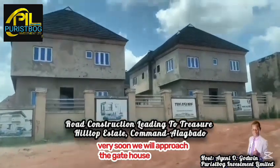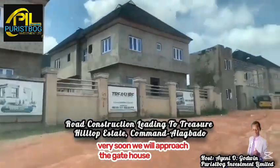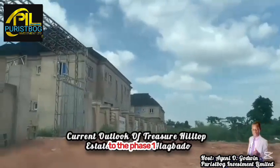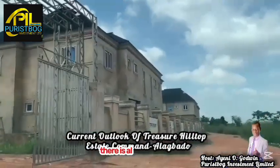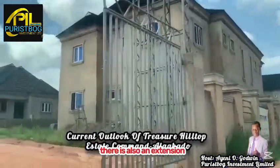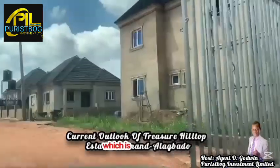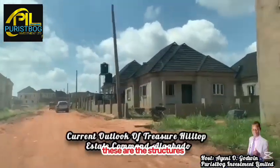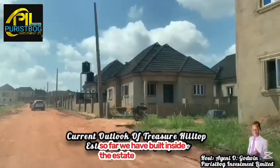We are at the frontal view of the estate. Very soon we approach the gatehouse. This is the main entrance to Phase One of the estate. There is also an extension. We begin the tour from Phase One, which we are entering right now.